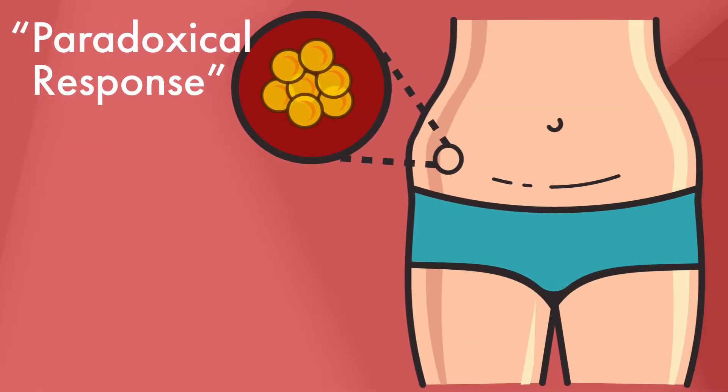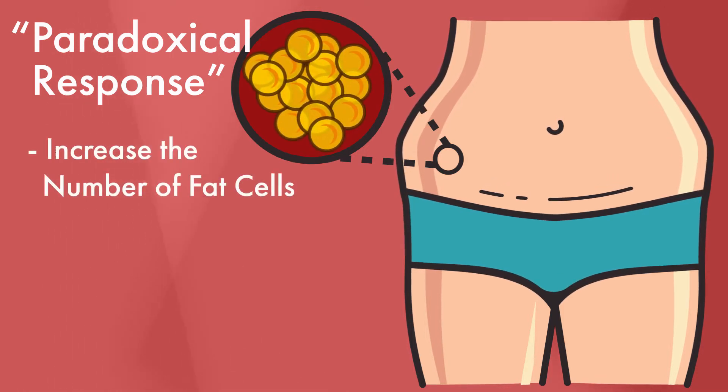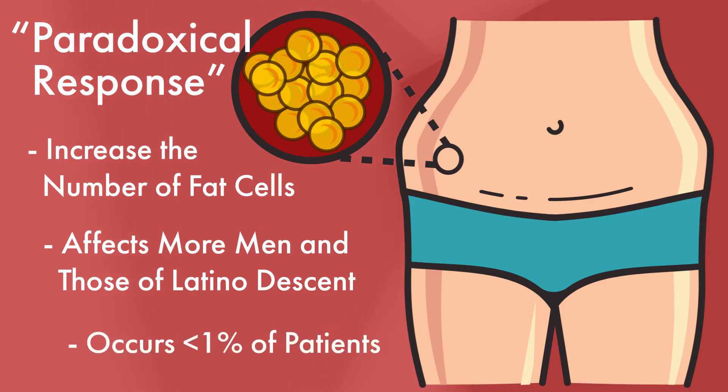But rarely, patients have what's called a paradoxical response, meaning instead of melting the fat away, the cool temperatures from this procedure can actually increase the number of fat cells. Interestingly, this seems to happen more frequently to men and to those of Hispanic or Latino descent. This bizarre reaction occurs in less than 1% of patients.